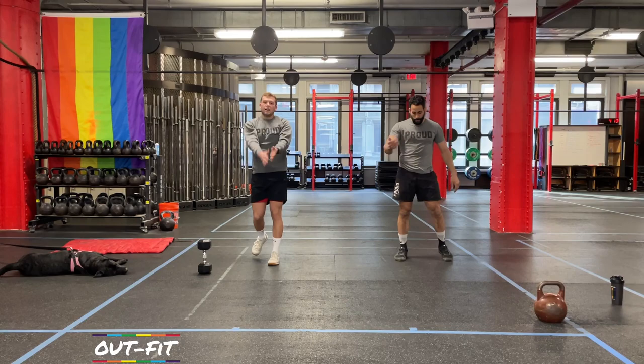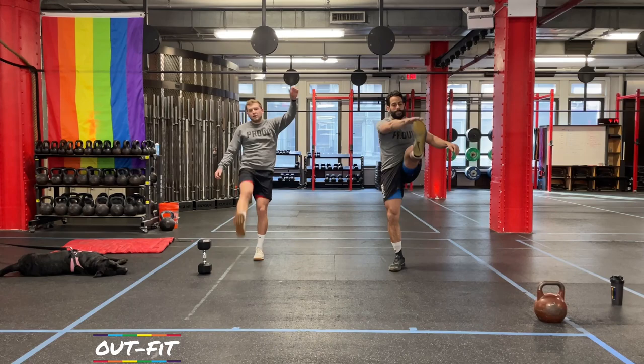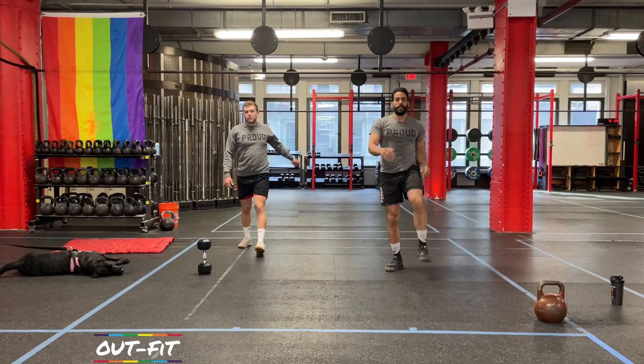We're going to get some high kicks in. Big right arm circle, left foot comes up and meets the right hand, back down. Three to five each side — up and down.